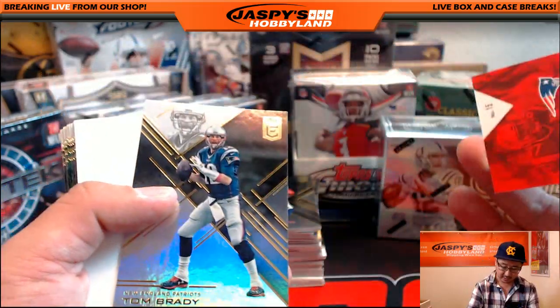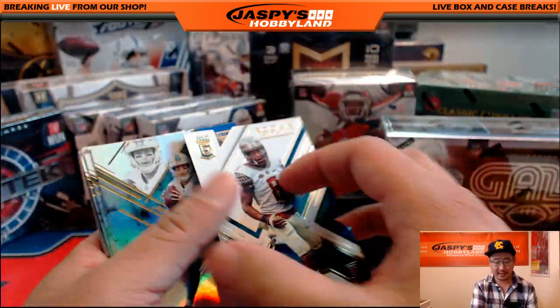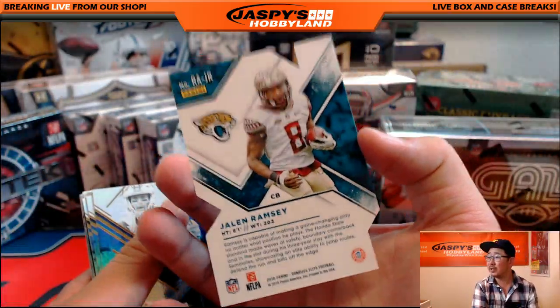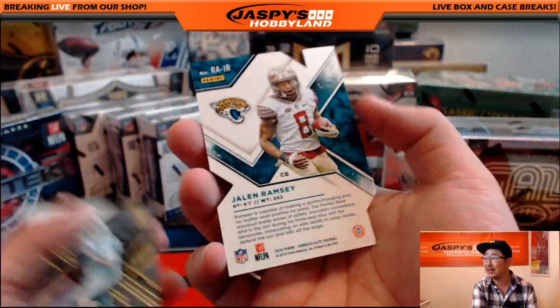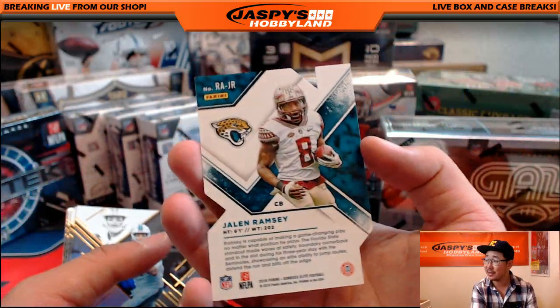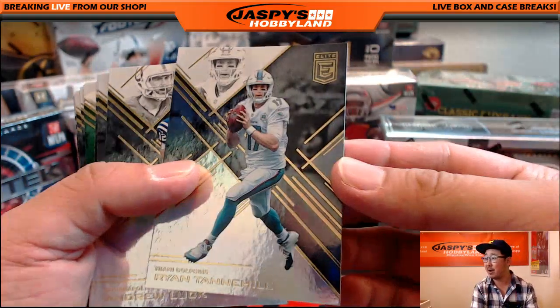There's Rob Gronkowski leading us off. Now if for any instance you received these hits in the mail and you realized that there was a number on the back that I totally missed, just email us at jazpishhobbyland@gmail.com and let us know, and we'll pay out that bounty.